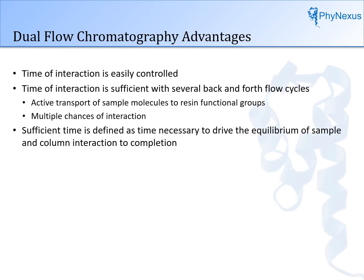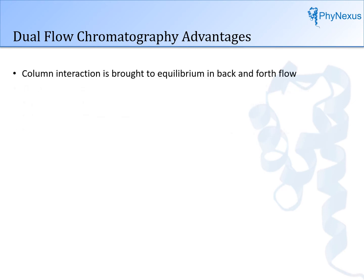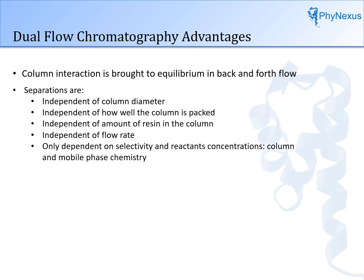With dual flow chromatography on a pipette tip column, the time of interaction is easily controlled. Complete interaction of analytes with the column can be achieved. Sample is brought to all the resin functional groups, with multiple chances of interaction with the resin. Interaction time is sufficient to drive the equilibrium of sample and column to completion. Since column interaction is driven to completion in back and forth flow, separations are independent of flow rate, independent of column diameter, independent of how well the column is packed, and independent of the amount of resin. They are only dependent on column and mobile phase chemistry. Chromatography is parallel, multivariant, and scalable.